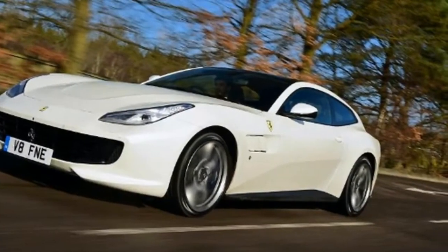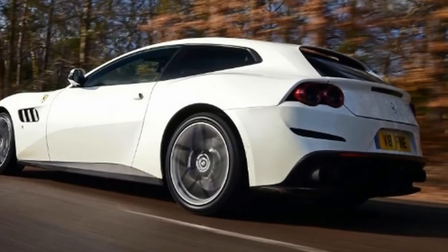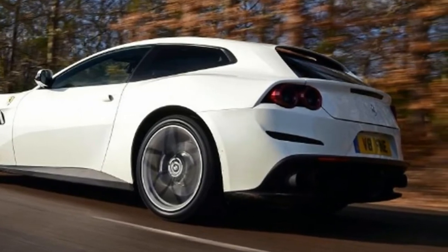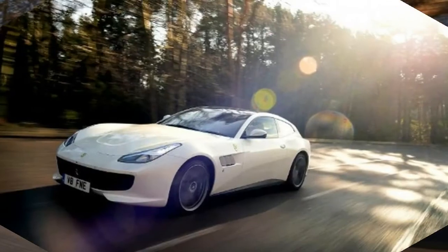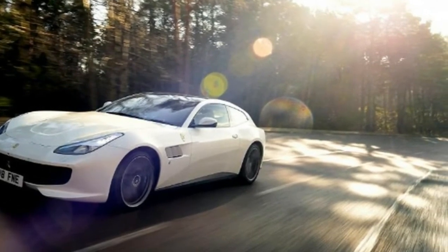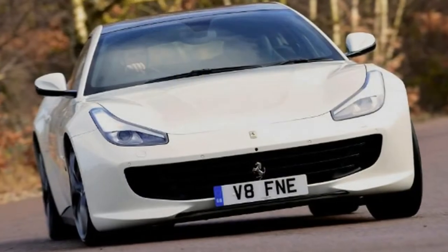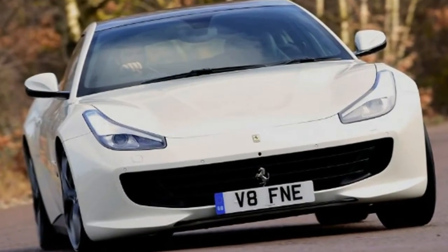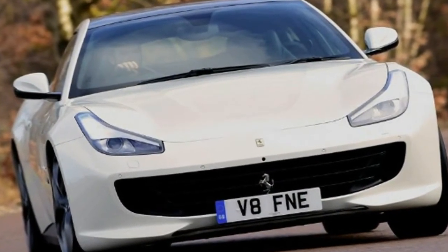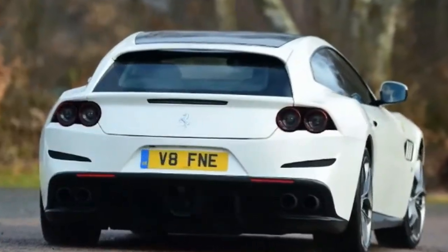The Ferrari GTC4 Lusso T 2018 UK Review. The Ferrari GTC4 Lusso T proves to be fast, comfortable and genuinely special on UK roads. Last year saw the introduction of the new GTC4 Lusso model, a front-engined, four-seater successor to the previous FF, which was followed by this, the GTC4 Lusso T. We drove it last year on Italian roads in left-hand drive form, but we're now testing it for the first time in the UK.